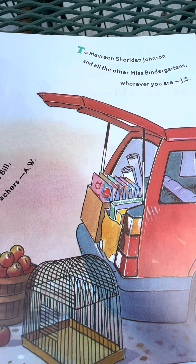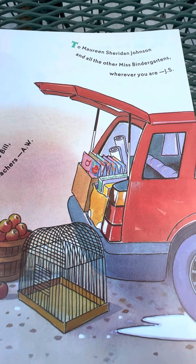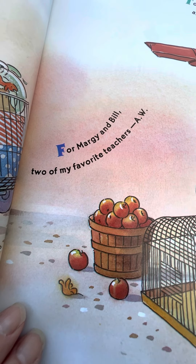To Maureen Sheridan Johnson and all the other Miss Bindergardens, wherever you are. And this says: for Margie and Bill, two of my favorite teachers.